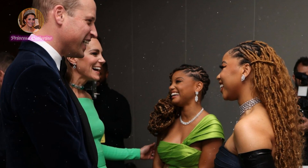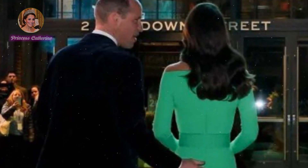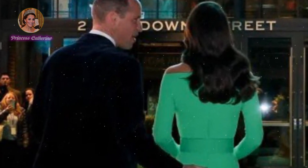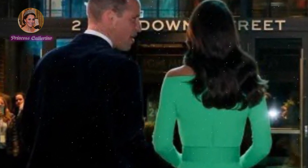Westminster Abbey's Choir will perform classic carols, which will ensure the show will be a beautiful celebration of the season. Kate wore the Needle & Thread Aurora Ballerina Dress in red — the pretty garment features a flattering A-line silhouette, elegant ruffle detailing at the neck and shoulders, a flowing skirt and long mesh sleeves.